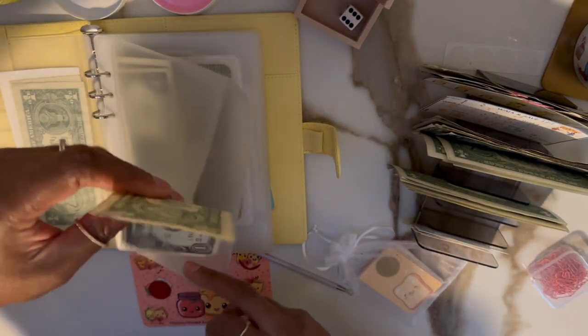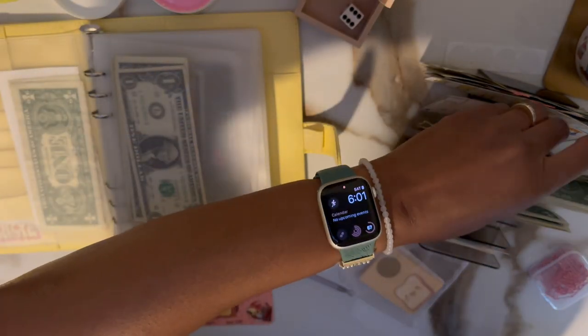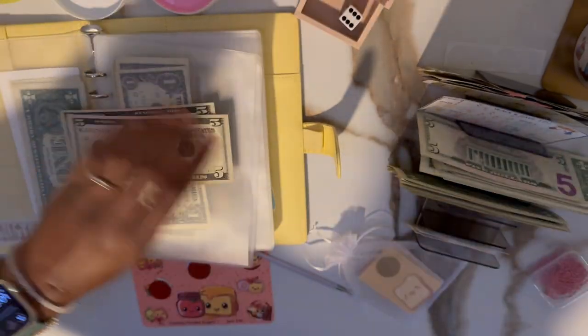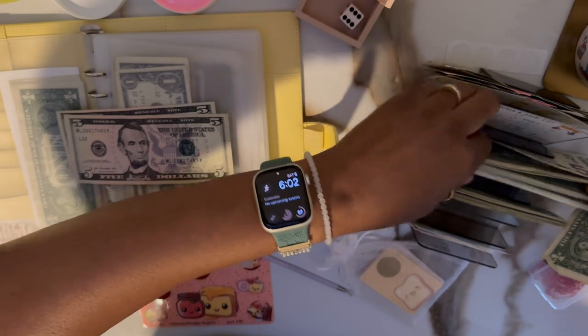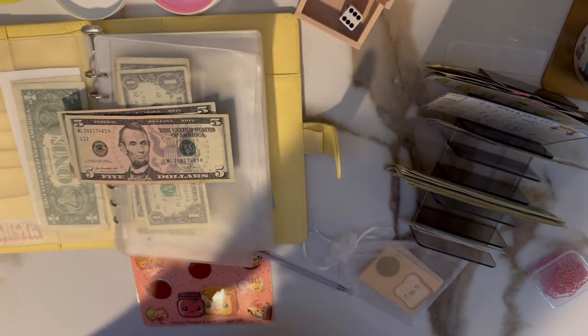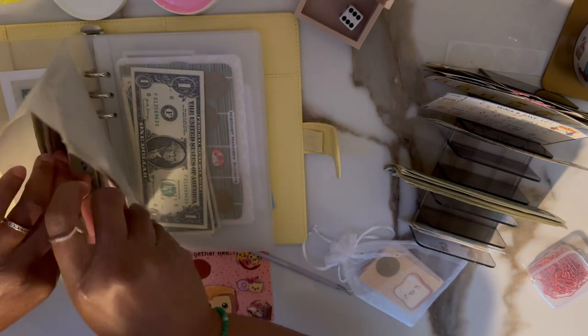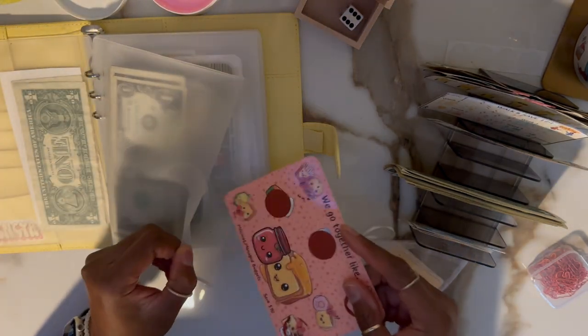I'm going to take a dollar back and put in two fives — not three fives, just two. I'll set aside the buybacks so I don't mess up what I'm doing. That one's done for nine.